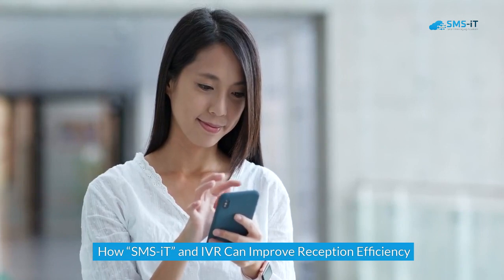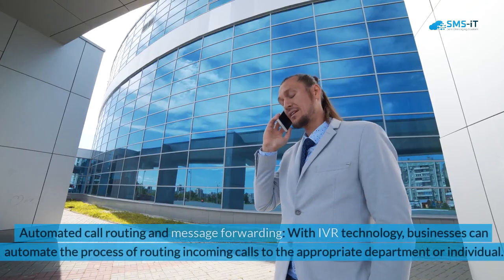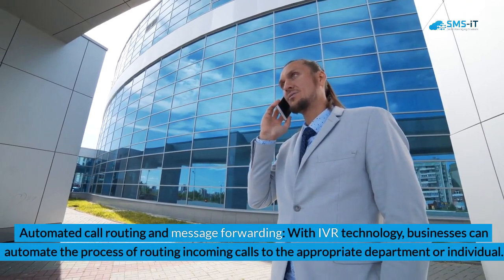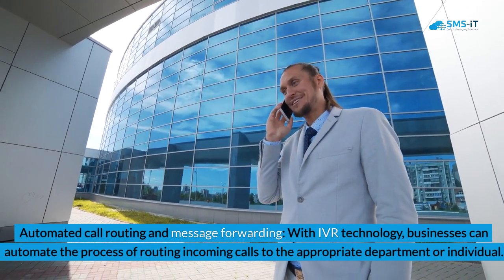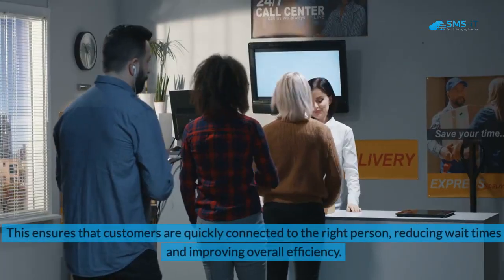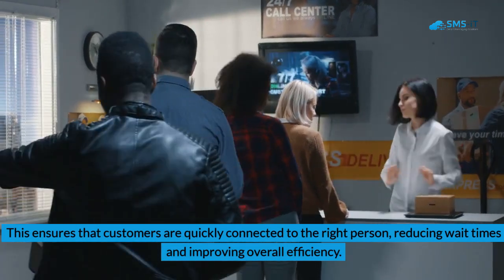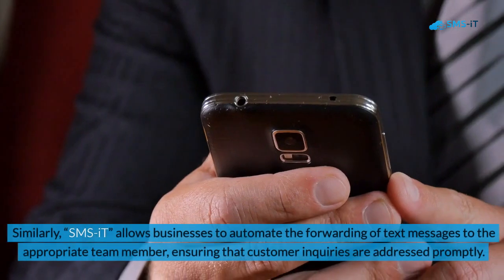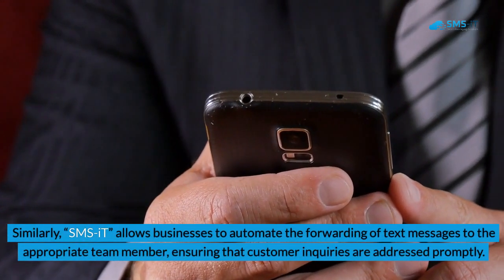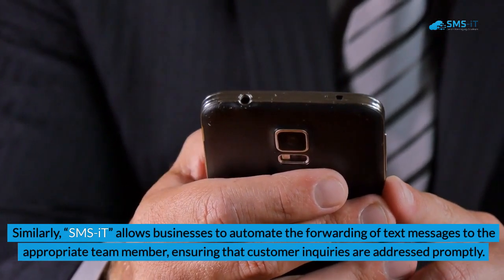How SMSIT and IVR can improve reception efficiency. Benefit 1: Automated Call Routing and Message Forwarding. With IVR technology, businesses can automate the process of routing incoming calls to the appropriate department or individual. This ensures that customers are quickly connected to the right person, reducing wait times and improving overall efficiency. Similarly, SMSIT allows businesses to automate the forwarding of text messages to the appropriate team member, ensuring that customer inquiries are addressed promptly.